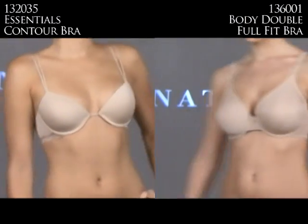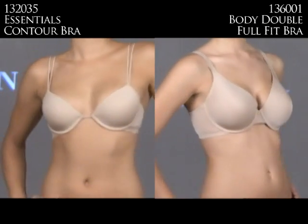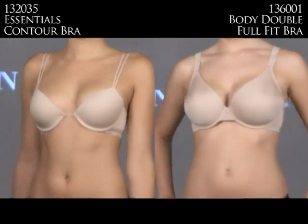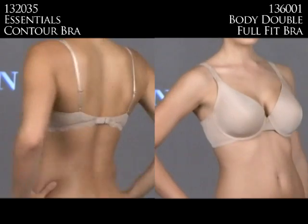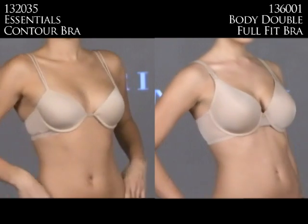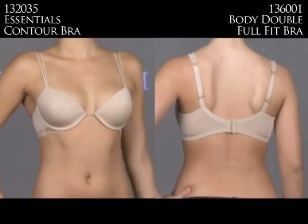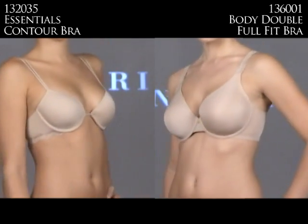With all these t-shirt bras on the market, Notori has come out with some pretty ones. On the left is the 132035 Essential Contour bra, and on the right is the 136001 Body Doubles Full Fit Soft Cut Contour — both essential for a woman's wardrobe. The Essential Contour has a low center front with feminine lace detailing. The Full Fit Soft Contour has a luxurious fabric that feels like a second skin, and the lace strap on the right is rigid, providing great support.